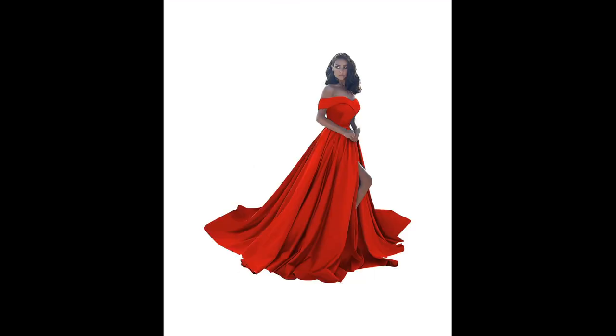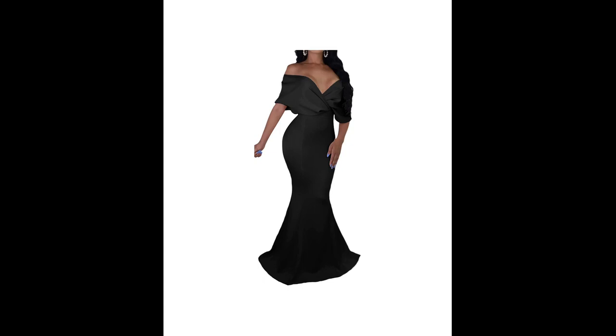The ball gown silhouette adds a dramatic touch to the dress, making it perfect for grand weddings or those held in traditional venues.